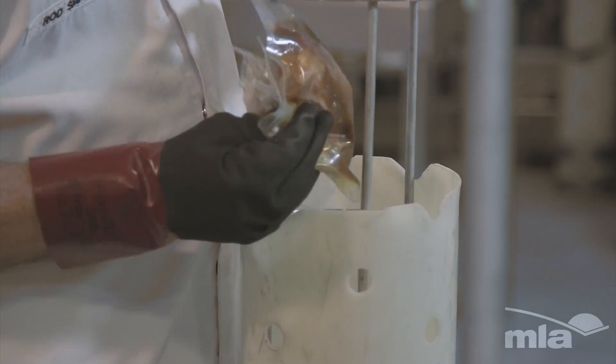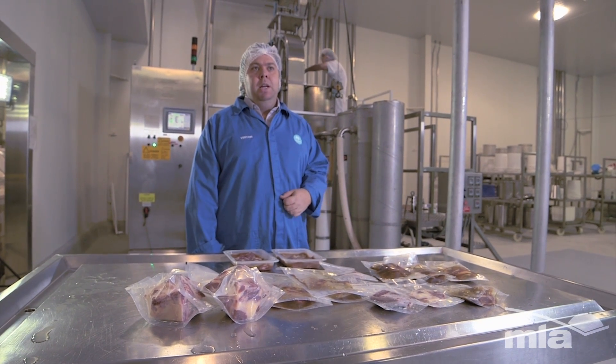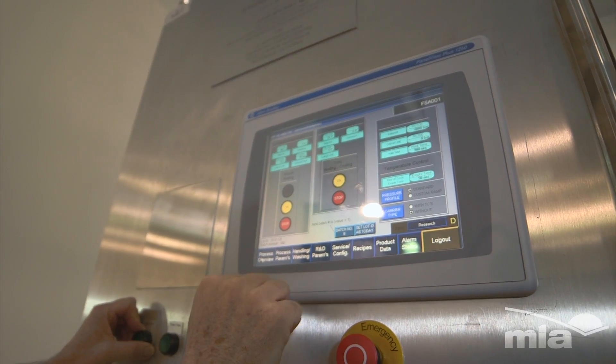This unit allows us to impart heat, which is quite unique. It's a new approach using HPP, and what that's doing is obviously inactivating the microbes. It's also giving the opportunity for the red meat to become tender.